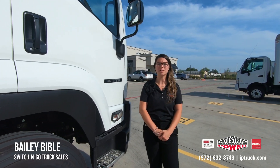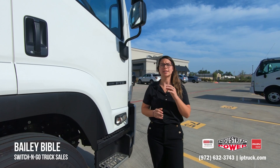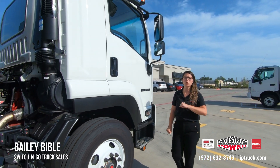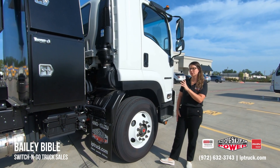Hey, it's Bailey Bible here with Industrial Power in DFW, Texas. Today we're talking about Switch and Go solutions. Switch and Go is going to be one chassis with numerous bodies. That way, whether you're tight on a budget or you have a lot of applications you need your truck to work for, this is a perfect solution.